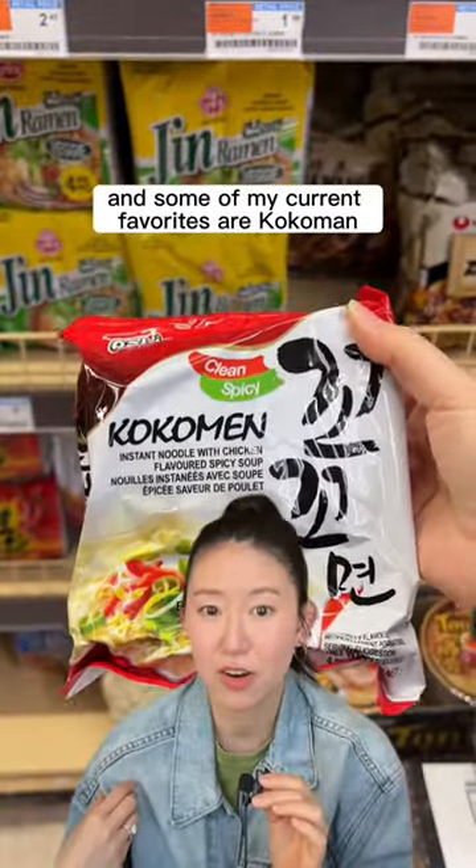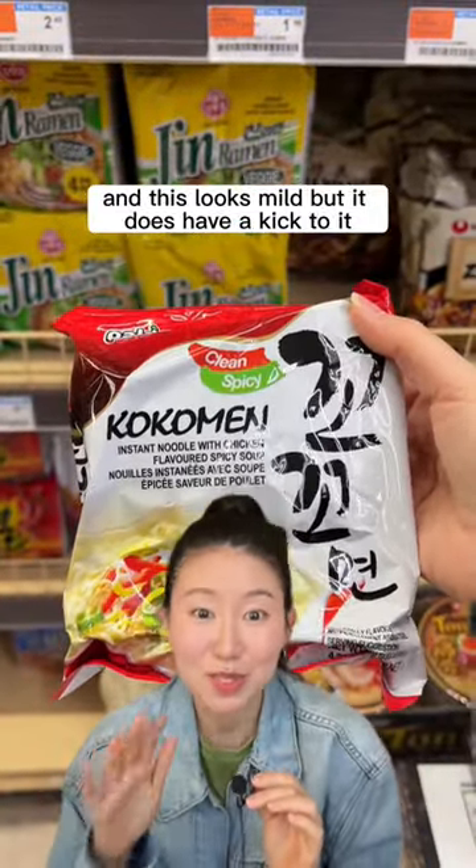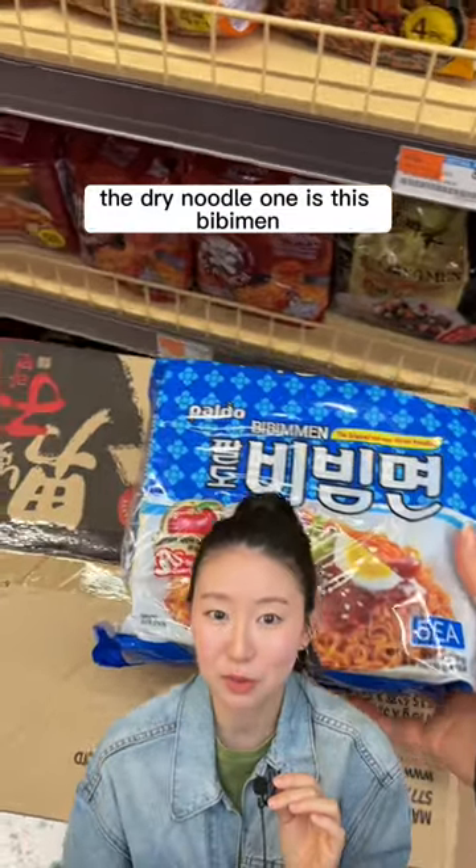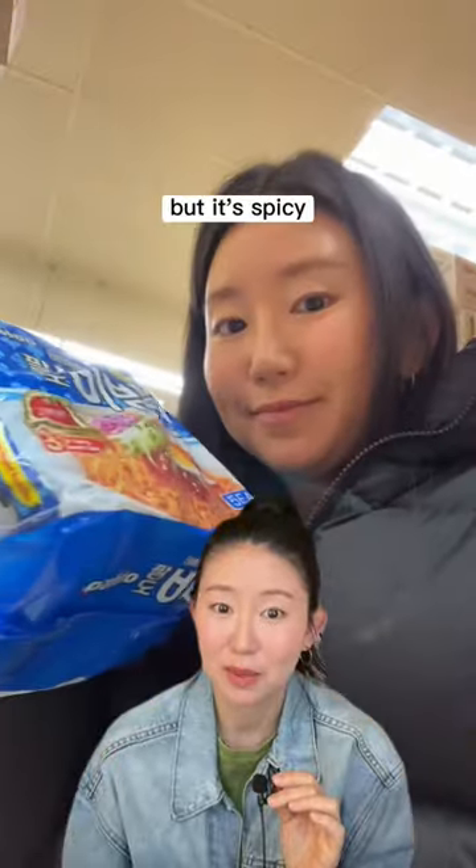Some of my current favorites are Kokomen. It looks mild, but it does have a kick to it — it's so good and so savory. The dry noodle one is Pibunmen. It is so good, but it's spicy. Your booty home might hate you for eating this.